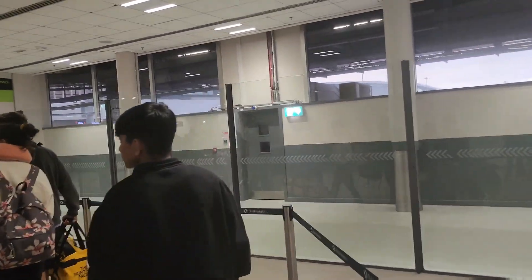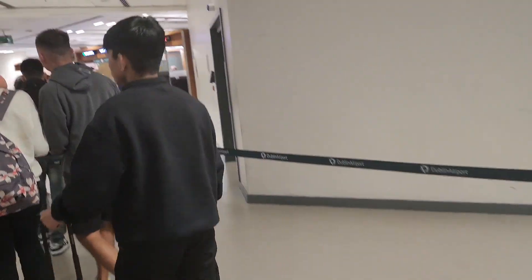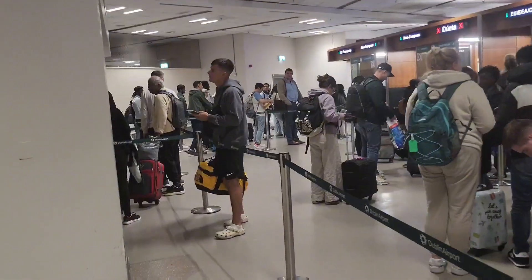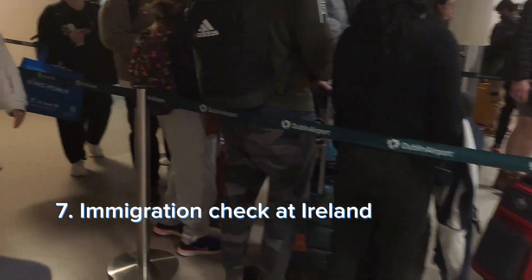You are now in Ireland. Check your IRP visa. If you are arriving for the first time, check your insurance and your seal in the passport. So we are going to finish the immigration process and then start the next step.